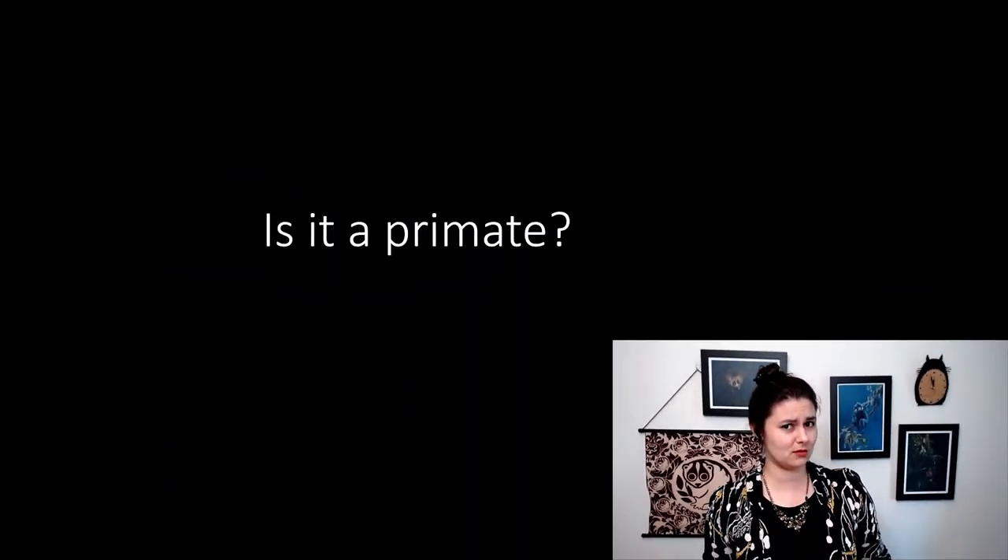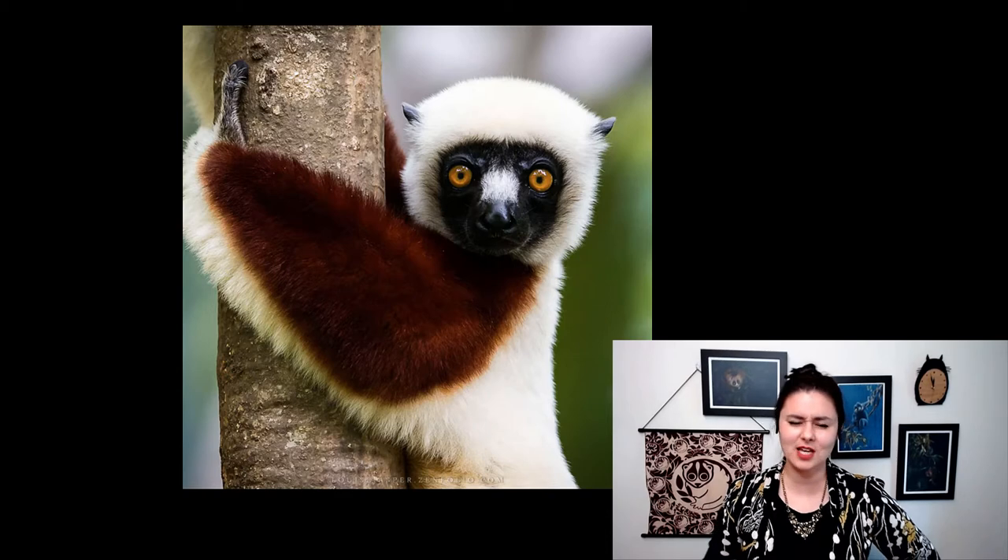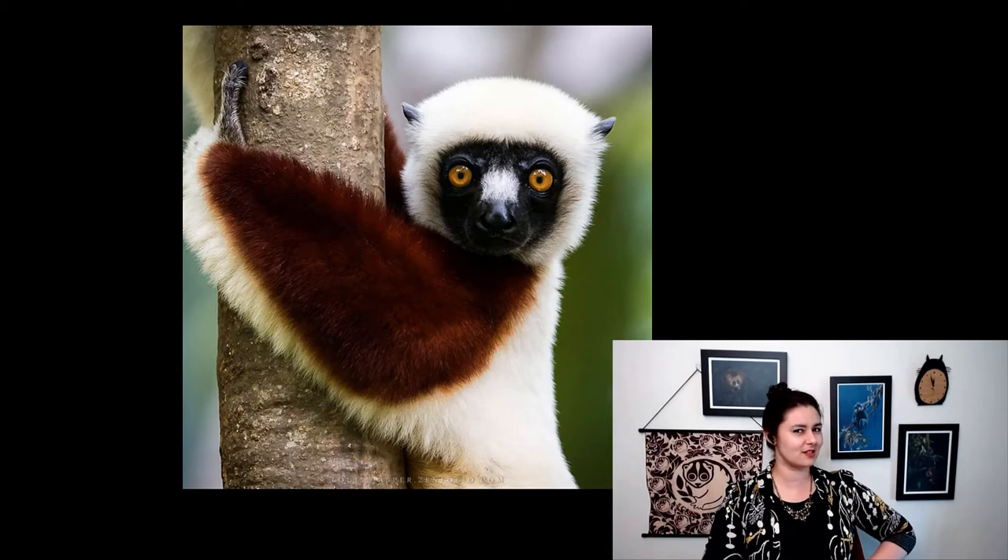Now that you're familiar with what primates are and what their characteristics are, let's test ourselves. Are these primates? Here's the first one — take a moment. Do you think this is a primate?